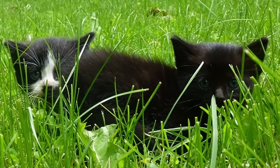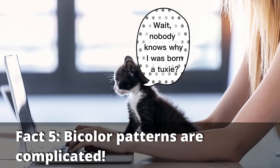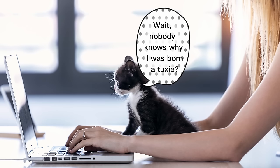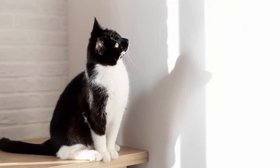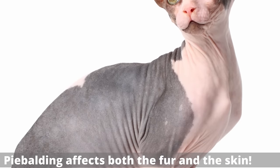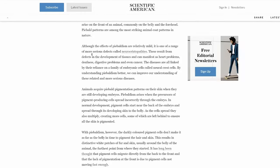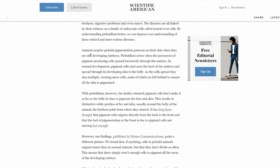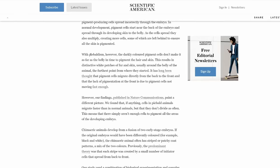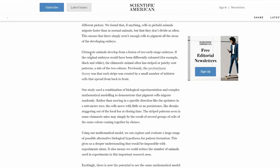We don't fully understand the genetic mechanisms that determine exactly which pattern a bicolor cat is going to have — in other words, whether or not that cat is going to be a tuxedo. The bicolor cat is the result of a genetic mutation called piebalding, which causes certain patches of the skin to lack melanocytes, which are pigment cells, causing the cat to have some white patches. But how those white patches form across the body, and why they tend to form in certain patterns, isn't something we fully understand.